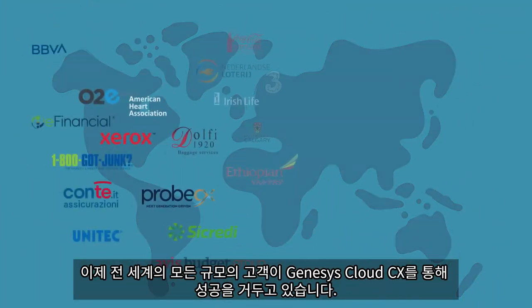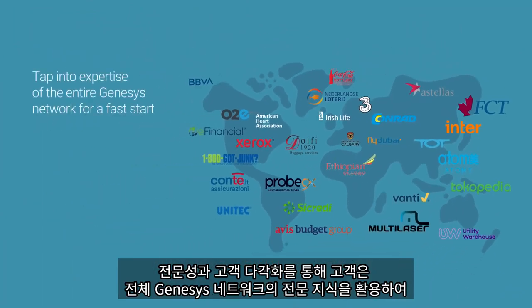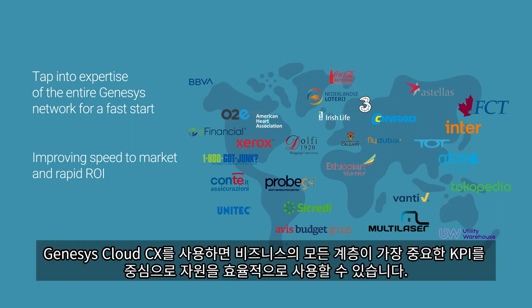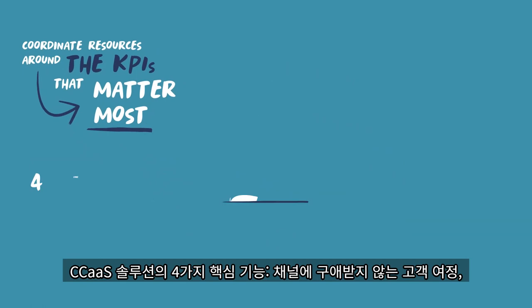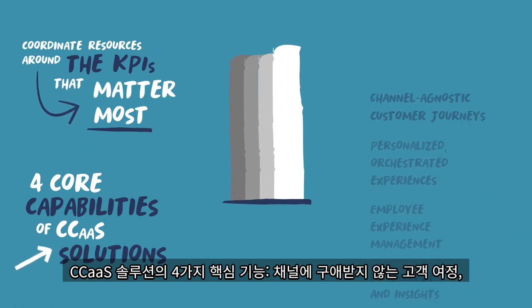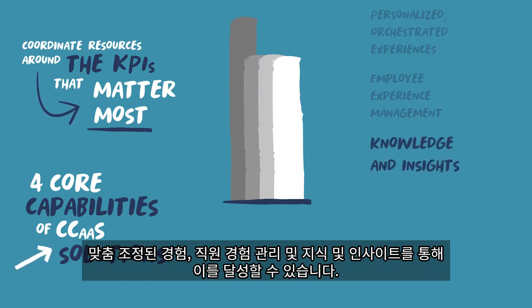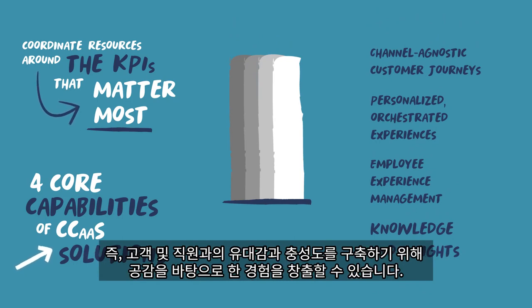it's easier for customers to simplify delivery of consistent global experiences. Now customers from all industries of all sizes are seeing success across the globe with Genesis Cloud CX. Our breadth and customer diversification allows customers to leverage the expertise of the entire Genesis network, building off templates and blueprints for a fast start, improving speed to market and rapid ROI. Genesis Cloud CX enables every layer of the business to coordinate resources around the KPIs that matter most, providing the four core capabilities of CCaaS solutions: channel agnostic customer journeys, personalized orchestrated experiences, employee experience management, and knowledge and insights, creating shared experiences underpinned with empathy to build rapport and loyalty with customers and employees.